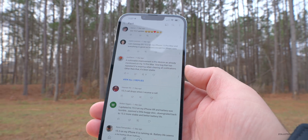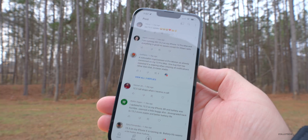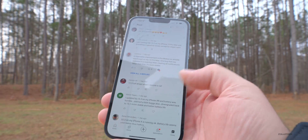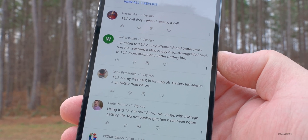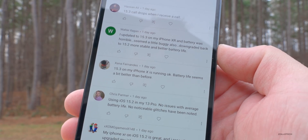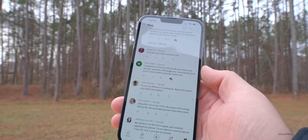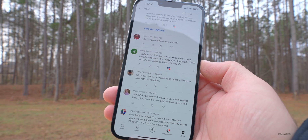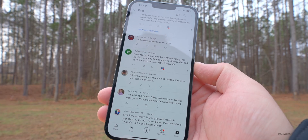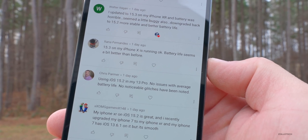I must not have seen the respring part earlier when reading through these — I haven't experienced that when clearing notifications, but each phone is a little bit different. Walter says he updated to 15.3 on his iPhone XR and battery was horrible, and it seemed a little buggy. He downgraded back to 15.2, which is more stable with better battery life. Typically I warn against upgrading if you're looking for better battery life, since it can take two to three days for battery life to stabilize. Zaina Fernandez says 15.3 on her iPhone X is running okay with battery life a bit better than before.